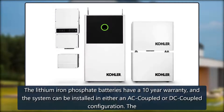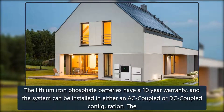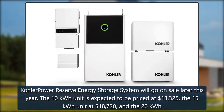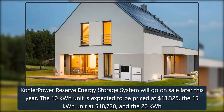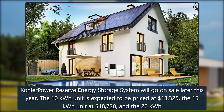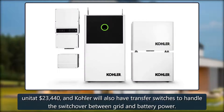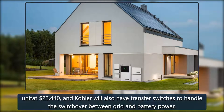The lithium-iron phosphate batteries have a 10-year warranty, and the system can be installed in either an AC-coupled or DC-coupled configuration. The Kohler Power Reserve energy storage system will go on sale later this year. The 10 kWh unit is expected to be priced at $13,325, the 15 kWh unit at $18,720, and the 20 kWh unit at $23,440. Kohler will also have transfer switches to handle the switchover between grid and battery power.